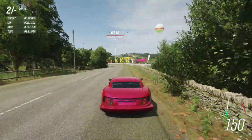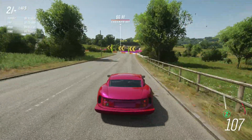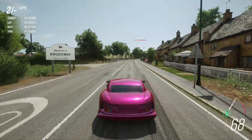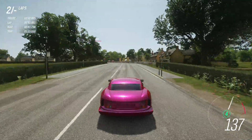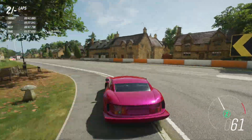Losing traction a tiny bit there, but we're doing all right. And through the 90-degree bend at over 50 miles an hour. Wheels spinning through second and third, kerbing it a little bit. Nearly 150 before we have to brake, and 60 through there.